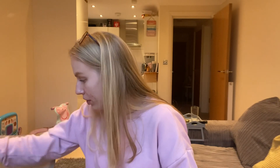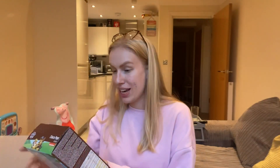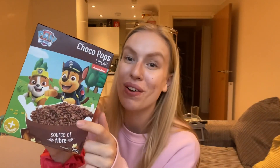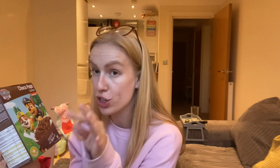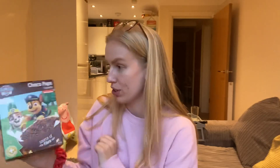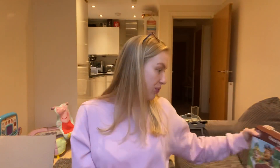I also saw they did Paw Patrol cereal — like cocoa pops style. I'm trying to get Myla to eat different breakfasts; she's such a nightmare with breakfast. But because she loves dogs, I thought this might tempt her to eat breakfast in the morning. So I've got some Paw Patrol cereal for her.